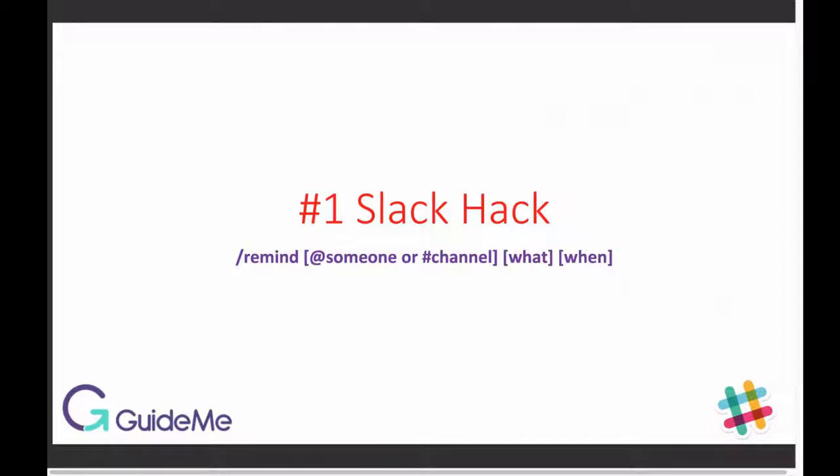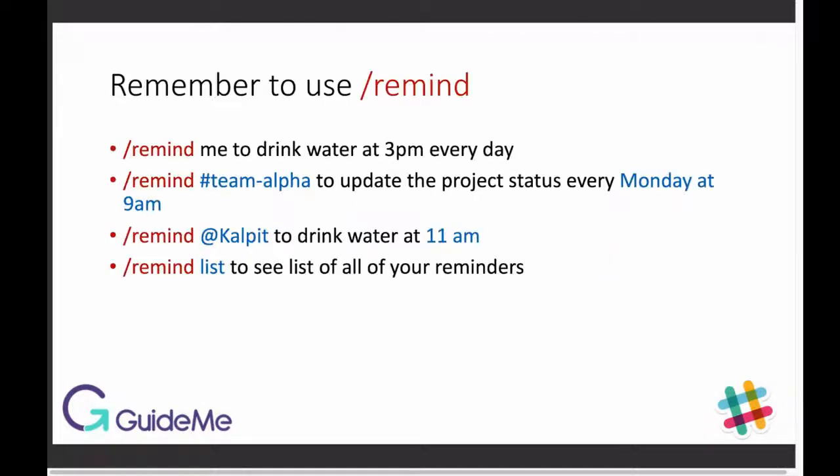Simply type /remind in any Slack channel. You are reminding someone or yourself about something at a specific time. Remember to use /remind.